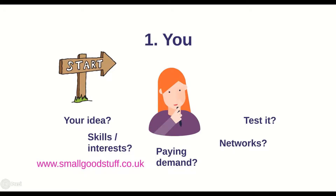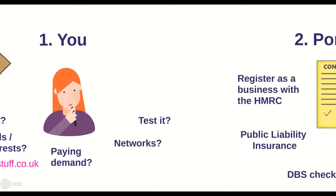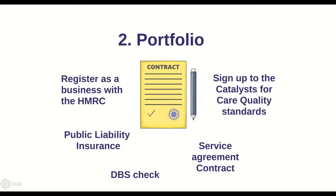After this, when you're happy that you've got a clear picture of what your service will offer, you're confident there's a paid demand for it locally, and you've got an idea of how you might test it, the next step is to sort out your portfolio — basically the paperwork that you'll need to get done. You'll need to register as a business with HMRC, usually as a sole trader or a limited business, and you can do this online.